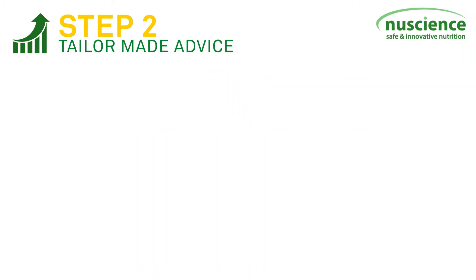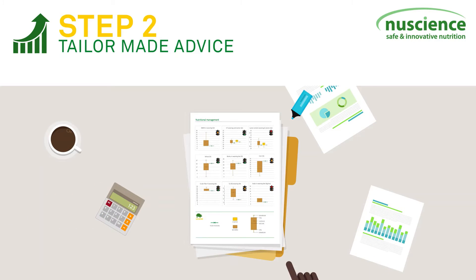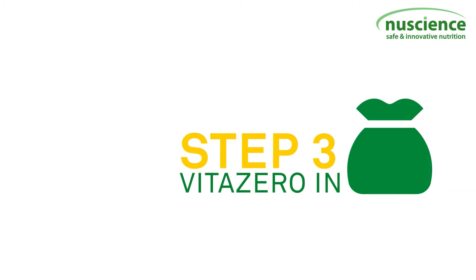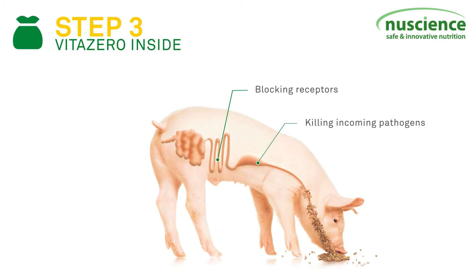On the outcome of the benchmark tool, your veterinarian or coach can advise possible strategies on reducing antibiotics and subsequent antibiotic resistance. Finally, next to the management and veterinary solutions, your advisor can give plenty of feed solutions for alternative interventions at the different levels of the animal.